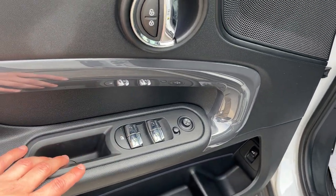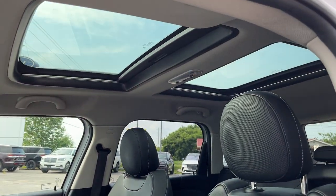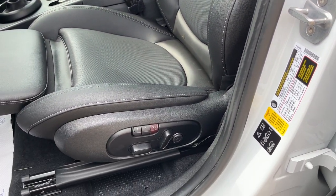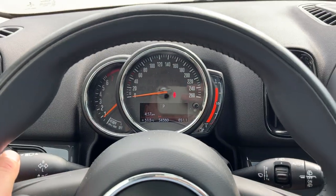Up front you have power windows and locks, power glass adjustable mirrors, automatic headlights, and a nice twin-panel moonroof that extends all the way to the back. There are really comfortable powered front bucket seats, and you also have driver seat memory and lumbar support on both seats.